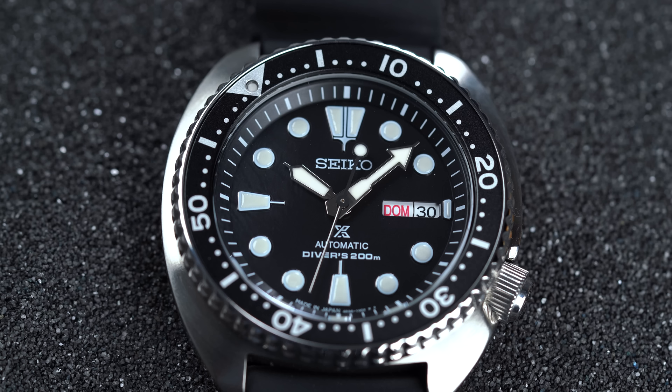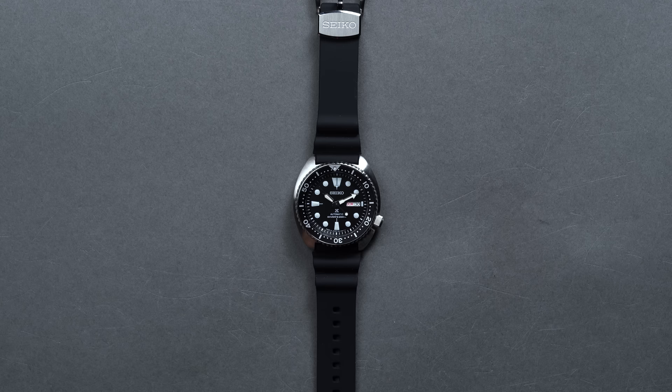Go check out the rest of the ProSpecs line, as the turtle is the most classic of the bunch. If you're looking for something with more character and more color, you have spades of options, all packing in considerable water resistance.